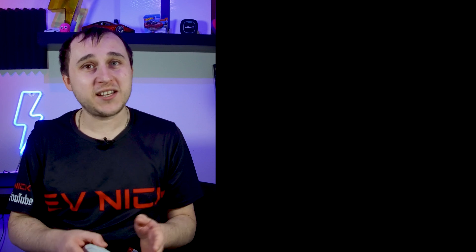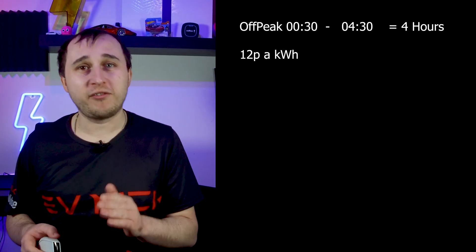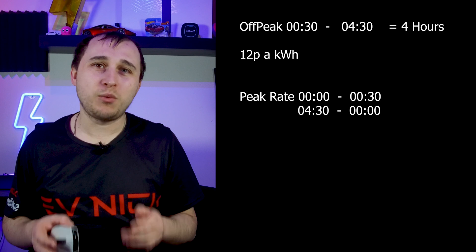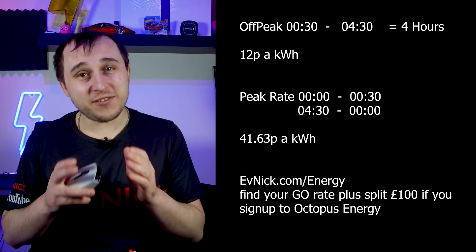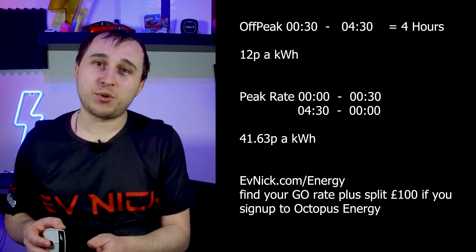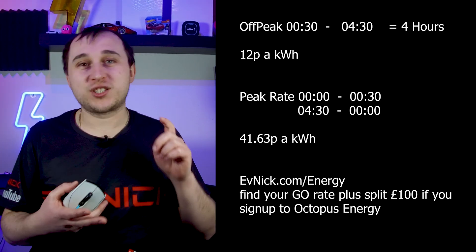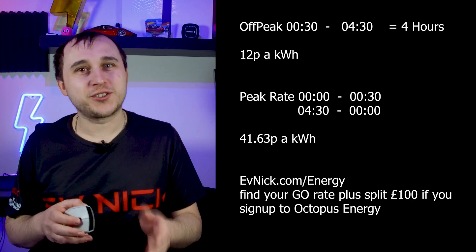If you want to know the rate on Octopus Go, they change throughout the country, but for my postcode region it is 12p off-peak, which runs between half 12 and half 4. Then you have the peak rate, which for my area is 41.63p per kilowatt hour for all other times. If you aren't an Octopus customer yet, go to evnick.com/energy — there's a referral code to sign up and split £100, a link to get Go rates for your area, and a spreadsheet to compare all Octopus deals.